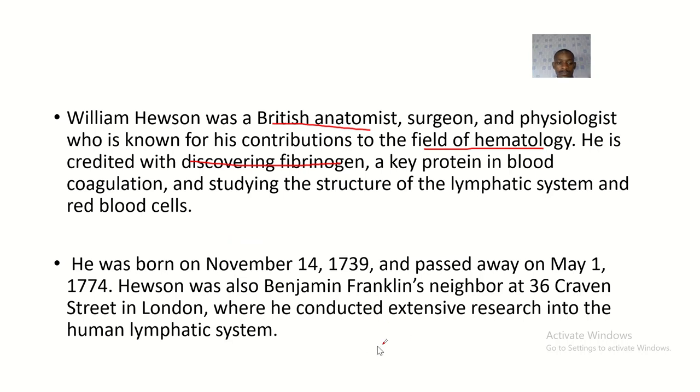William Hewson was born on the 14th of November 1739 and passed away on the 1st of March 1774. He was also Benjamin Franklin's neighbor at 36 Craven Street in London, where he conducted extensive research on the human lymphatic system.